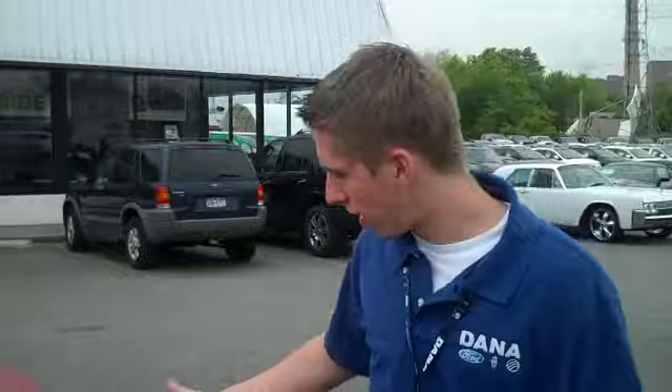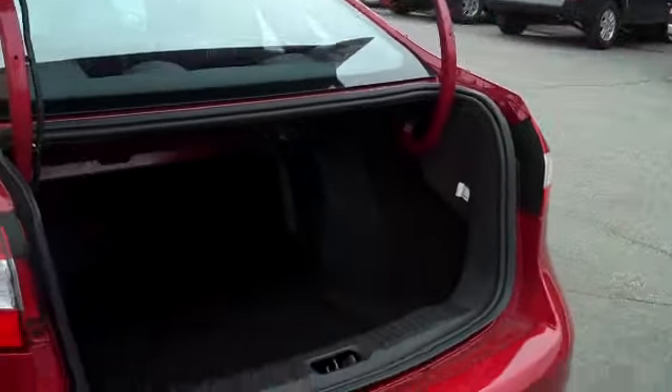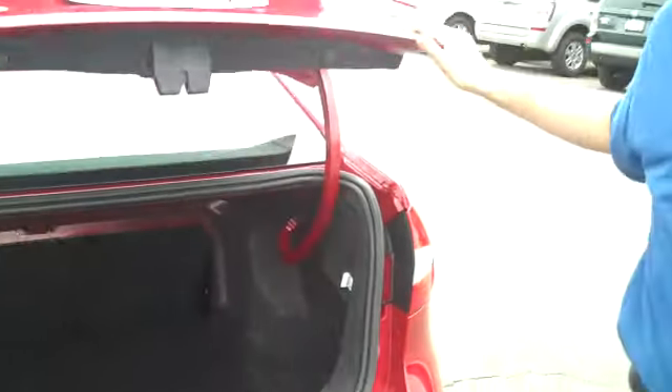Another thing many don't understand about the Fiesta is its large amount of room, especially in the trunk. You can fit almost anything in there. Those are just a few of the new things that you can find on our 2011 Ford Fiesta. Feel free to stop by whenever you want just to look at our vast inventory of new and used vehicles.